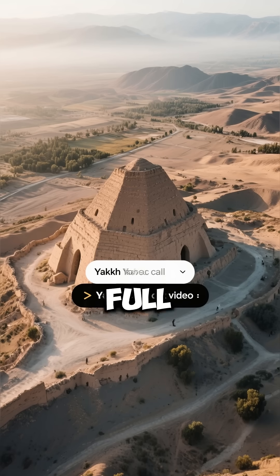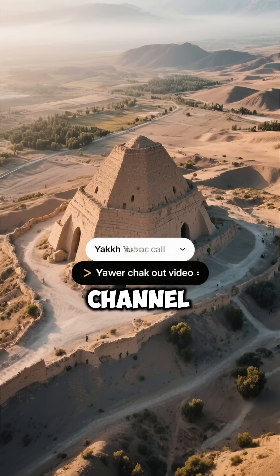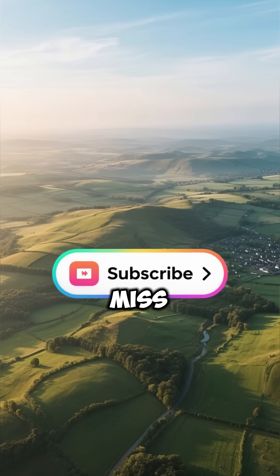If you want to uncover the full story behind this ancient Persian ice technology, check out the full video on our channel, link right here. Don't forget to hit subscribe so you never miss more secrets of lost civilizations.